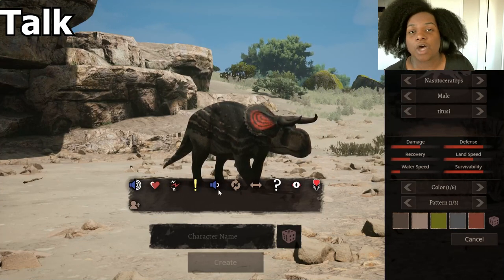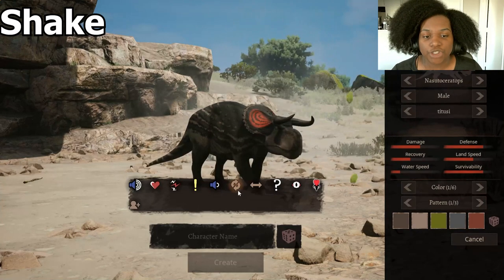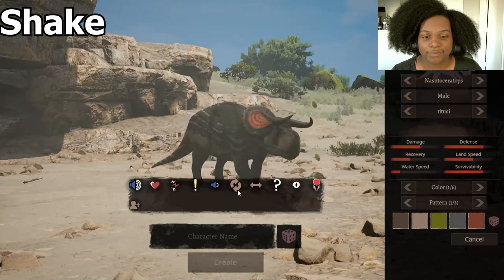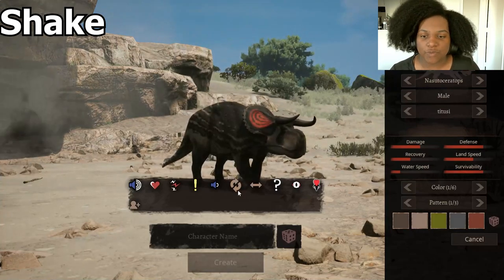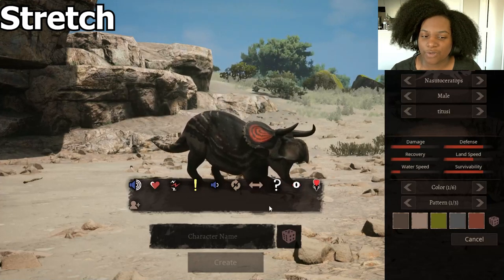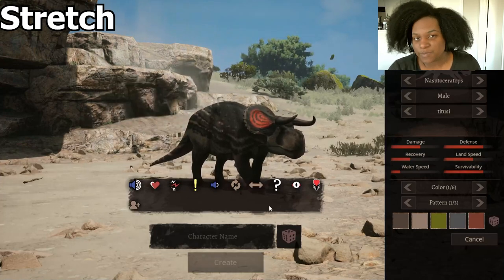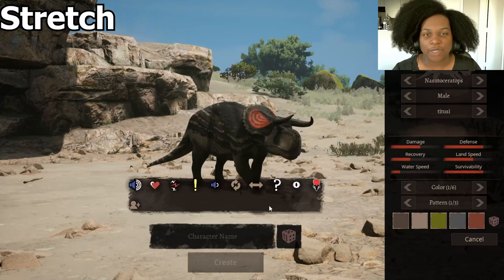Talk — just a slow rumble. It's not really going to get you caught out if you're talking a lot, unless something is really close to you who's already seen you. Shake — pretty standard, nice wiggle. Stretch — yeah, there we go, big stretch. It's very similar to the Smilodon, which makes sense because it was made by the same creator.